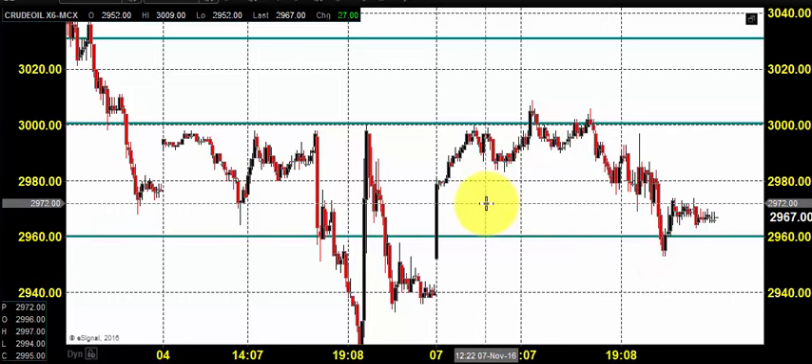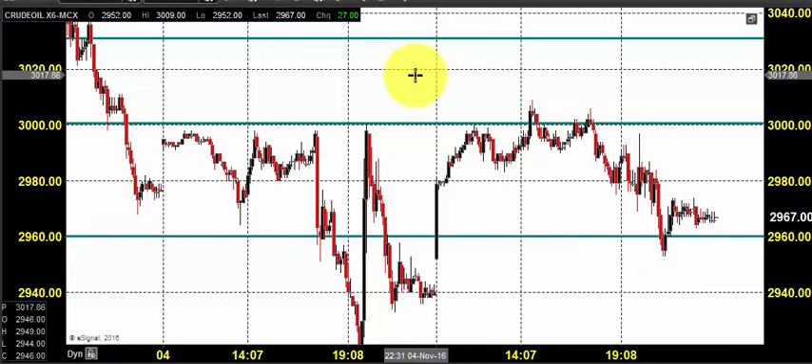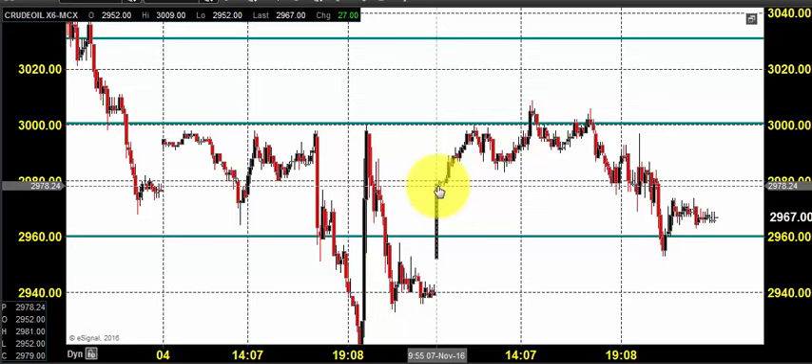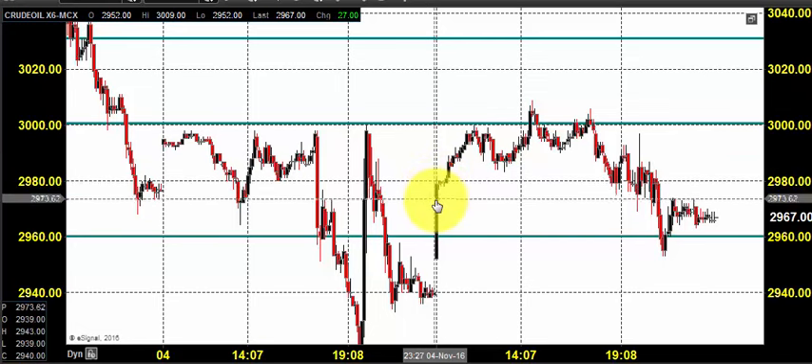Good morning, welcome to Goodwill Commodities. In this video presentation, we will see how we can trade in MCX crude oil today. Before looking into that, let us see what happened yesterday and what we expected yesterday. The chart you're seeing is a seven-minute candlestick chart for crude oil.